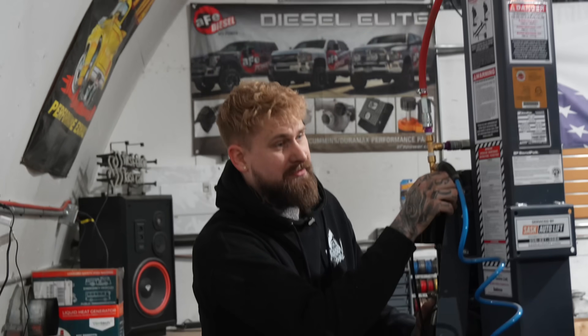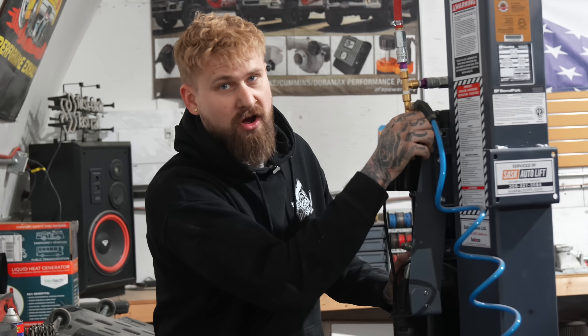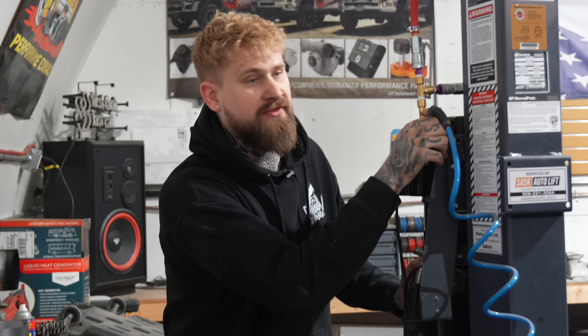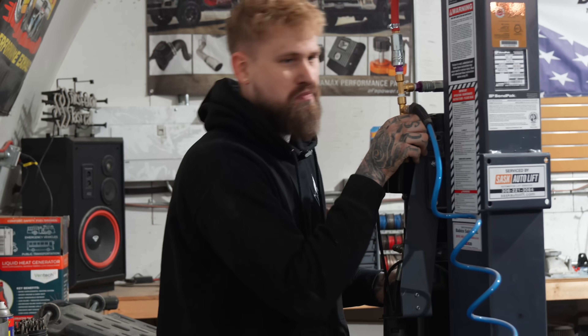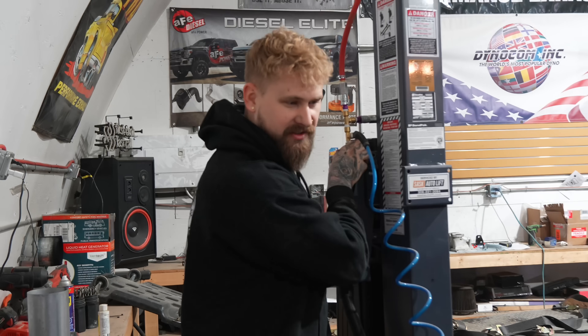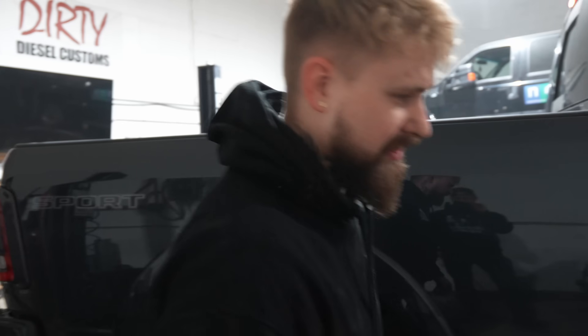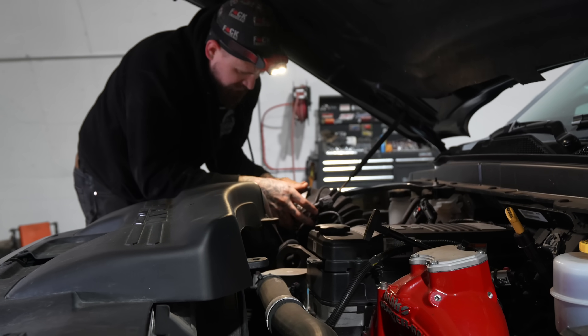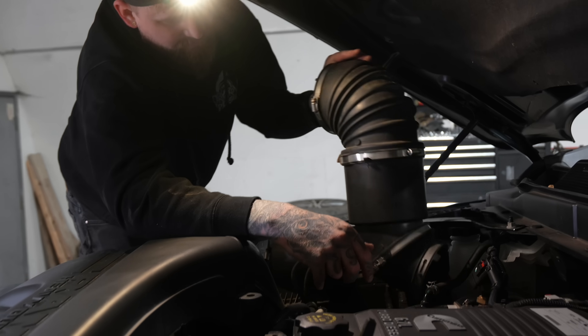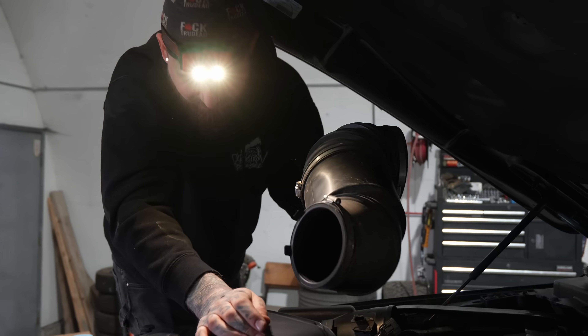If you guys remember last time we did that turbo silencer video, we did it off the lift. I'm not working off the lift this time — we're bringing it down and parking it in the shop. I burnt myself enough times. Don't want to deal with that again. Pop this guy off. Remember this is all hollow from the last video.